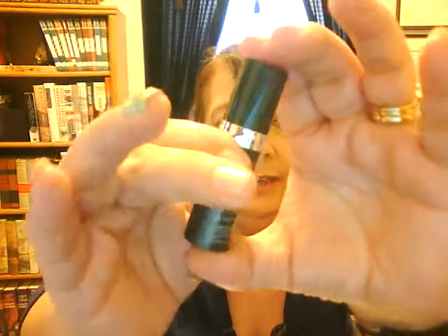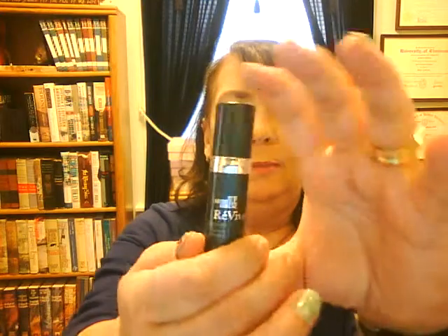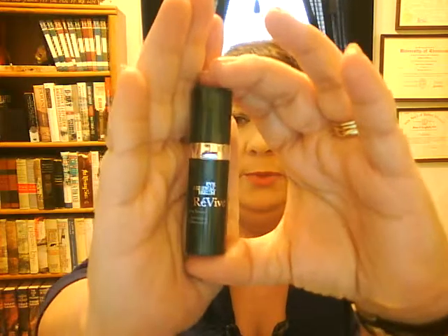This is a Revive Eye Renewal Serum. I also received this out of a Glossy Box and I liked it, but I have so many more eye treatments and serums to try, so I probably won't be repurchasing anytime soon.